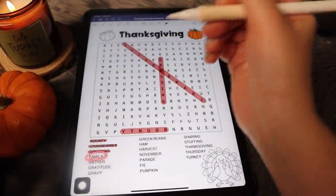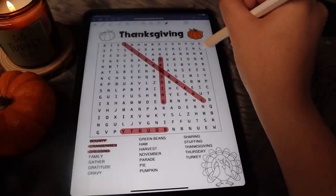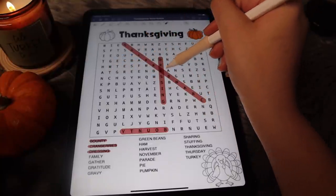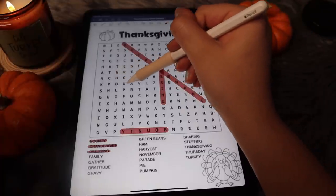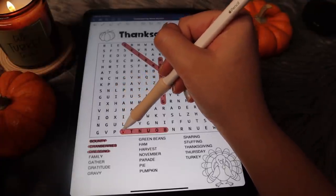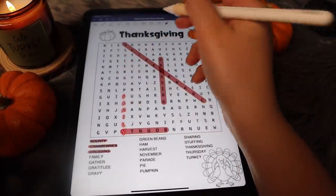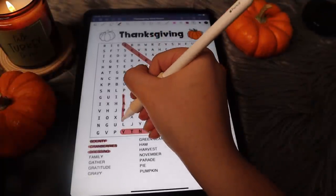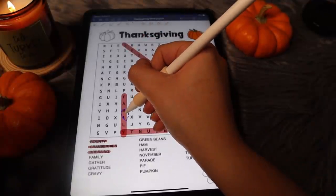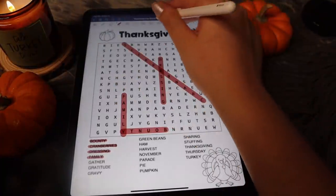Next is family. Let's go ahead and look for family. F-A-M-I-L-Y — oh, there it is. F-A-M-I-L-Y. Family! Cross that one off.